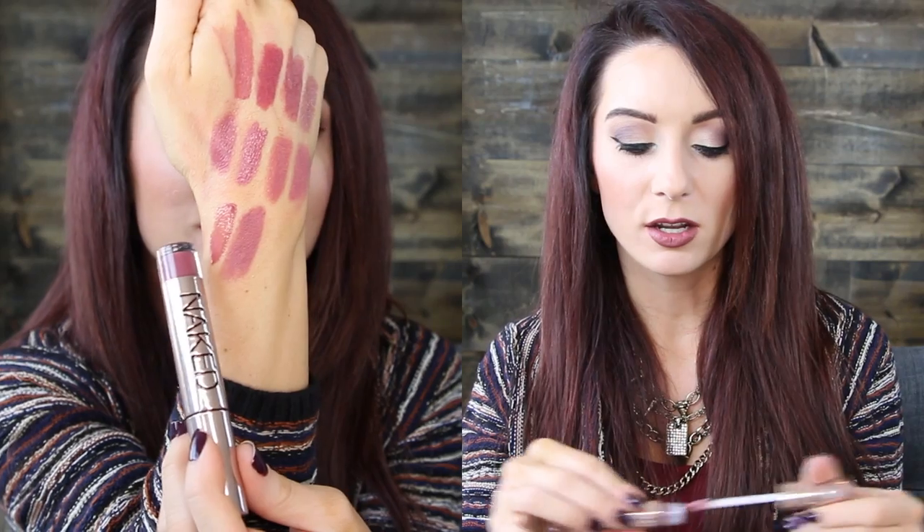I have one gloss — the Urban Decay Naked Lip Gloss in BESO, B-E-S-O. This is a great one if you want a glossy Kylie Jenner lip, even though hers is pretty much matte. It's a beautiful mauve color — great if you want to add a little gloss, or if you'd rather branch into the look with something more sheer. It's super comfortable, creamy, and not sticky. I really like these Urban Decay lip glosses, and the packaging is so pretty.